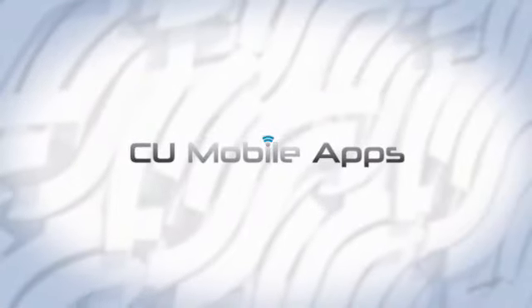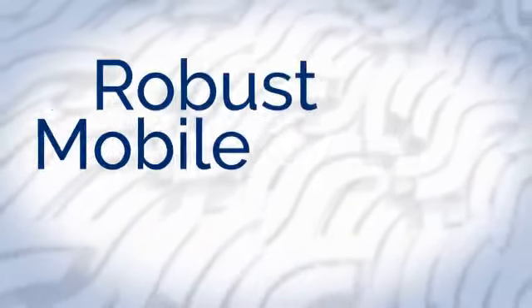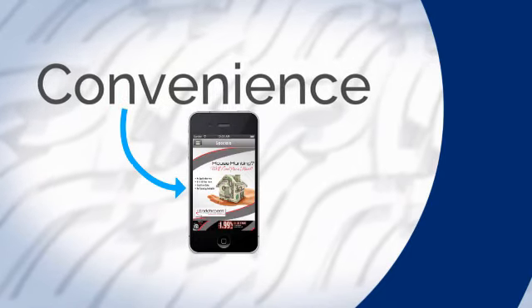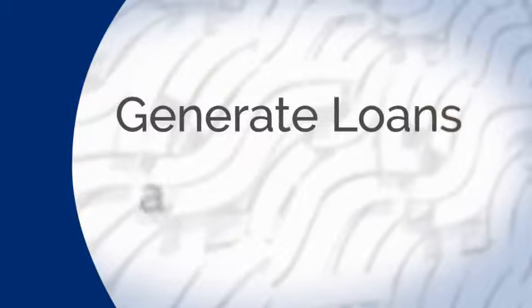CU Mobile Apps is where technology meets marketing. We develop robust mobile apps that allow credit unions to take advantage of the convenience that mobile technology allows their members, while also using it as an opportunity to generate loans and revenue.